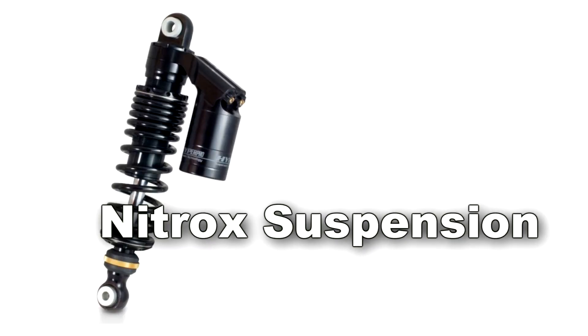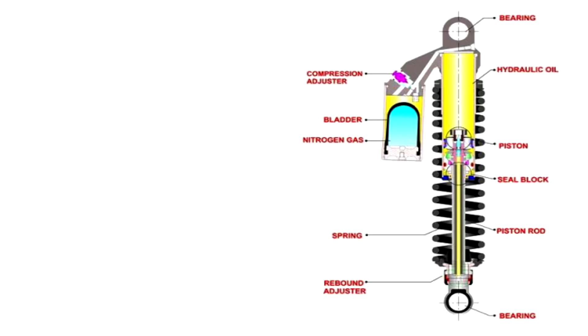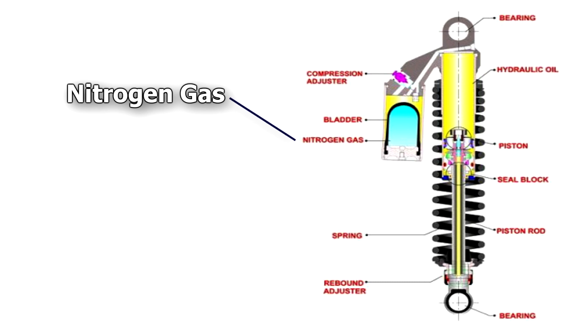In order to solve this problem, nitrox suspension came into existence. It has a secondary cylinder connected to the suspension, which acts as a reservoir of oil and pressurized gas — that is nitrogen. The pressurized nitrogen gas inside the cylinder prevents the foaming of hydraulic oil inside the suspension during heavy usage.